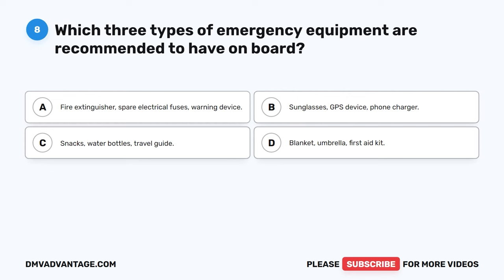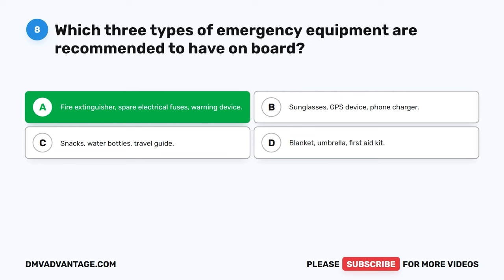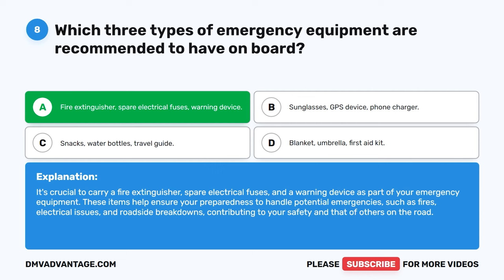Question 8. Which three types of emergency equipment are recommended to have on board? A. Fire extinguisher, spare electrical fuses, warning device. B. Sunglasses, GPS device, phone charger. C. Snacks, water bottles, travel guide. D. Blanket, umbrella, first aid kit. The correct answer is A: fire extinguisher, spare electrical fuses, and warning device. It's crucial to carry these items as part of your emergency equipment. They help ensure your preparedness to handle potential emergencies such as fires, electrical issues, and roadside breakdowns, contributing to your safety and that of others on the road.